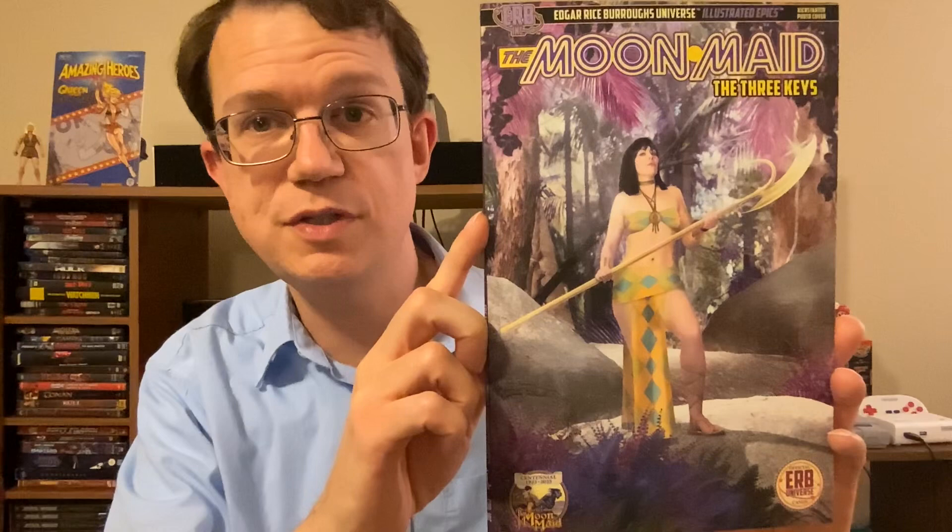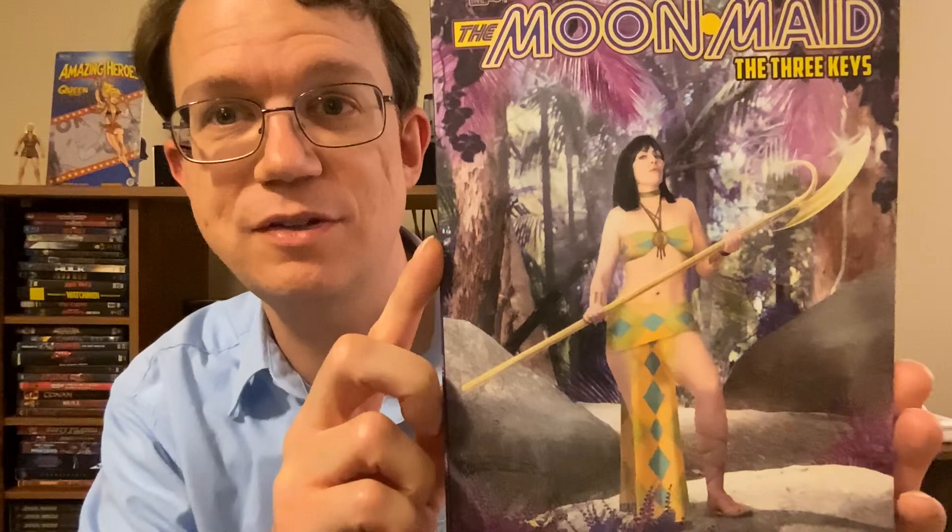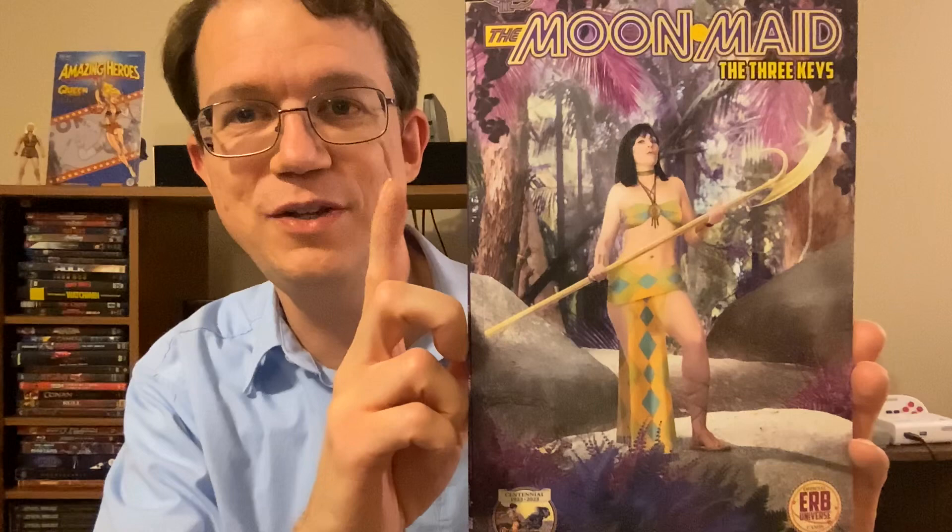Then we have the photo cover. This is, again, Natalie Jane as Lowy Na, and it looks fantastic. I think Wolfer really outdid himself with this photo cover recreating the world inside of the Moon.